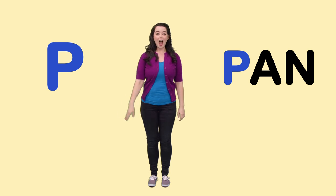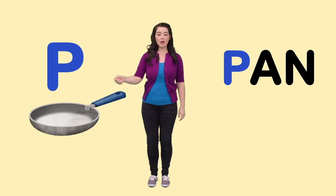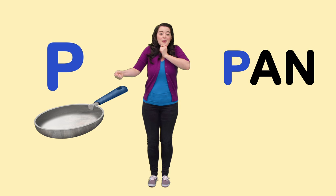P is for Pan. I'm cooking in my pan and what am I making? Maybe eggs. I'm going to make eggs.